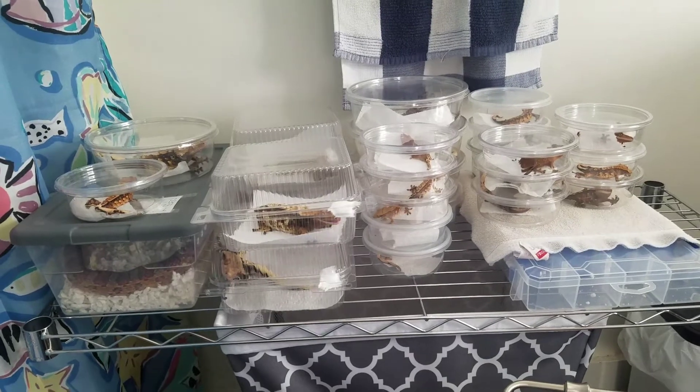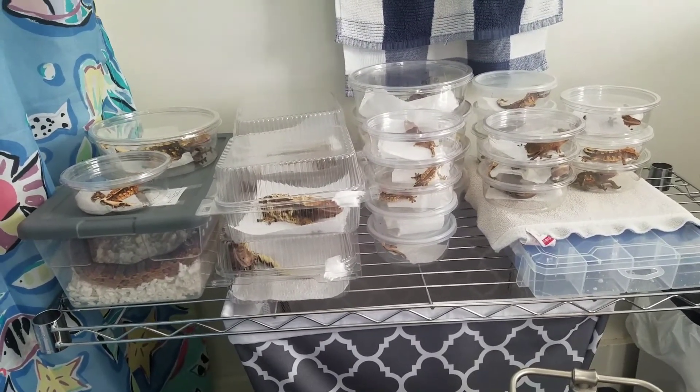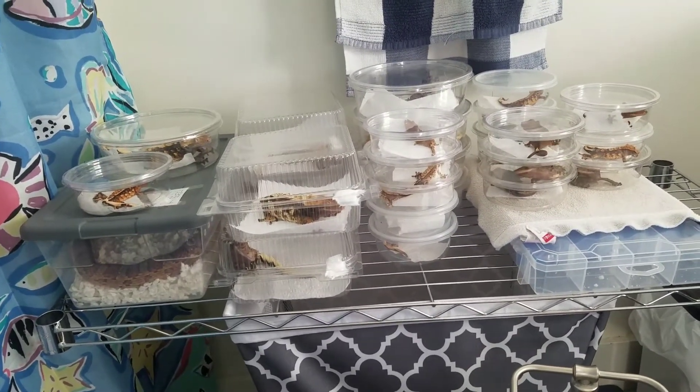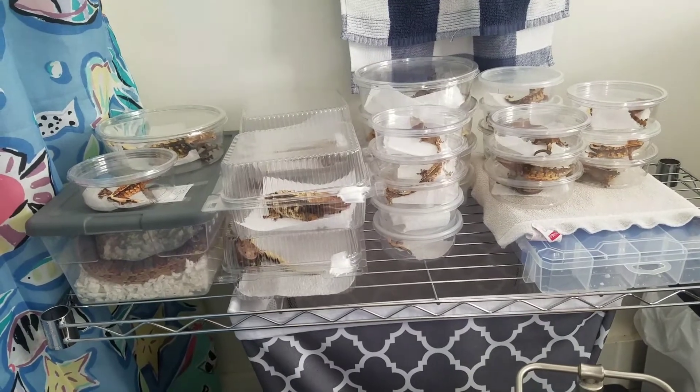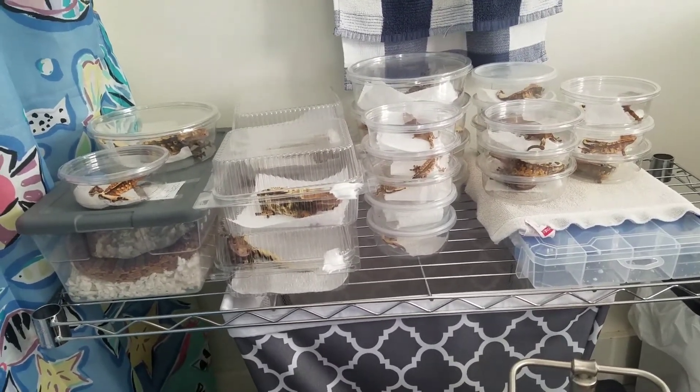I liked the shower idea better because you can have the shower warming up water as long as you obviously have warm water in your house. But you could probably even fill the tub with some boiling water and just the steam coming up off of that would probably warm the room.